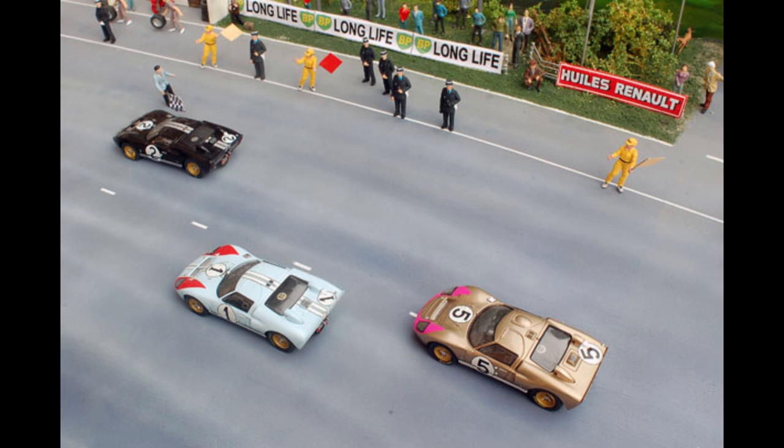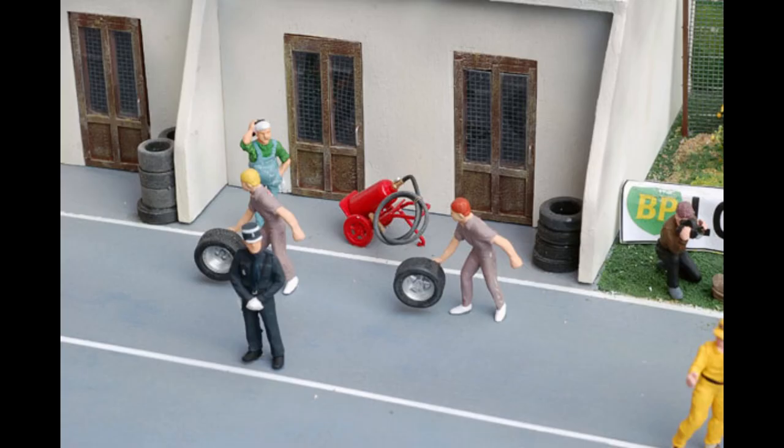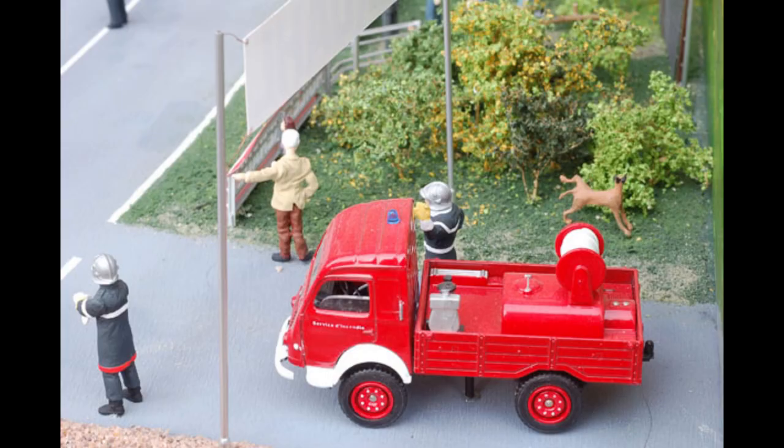A small part of the figures — drivers, mechanics, umpire, gendarmes, firemen, and spectators — were all hand-painted, while other plastic figures were added to the scene. The background is an oil-painted trompe-l'oeil on board, fixed to the structure of the diorama.